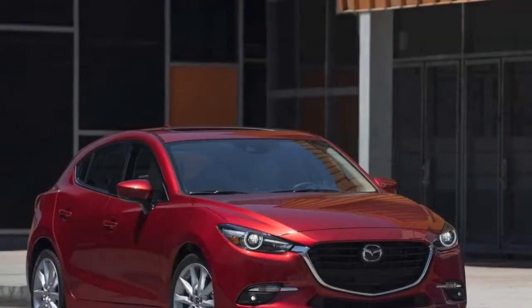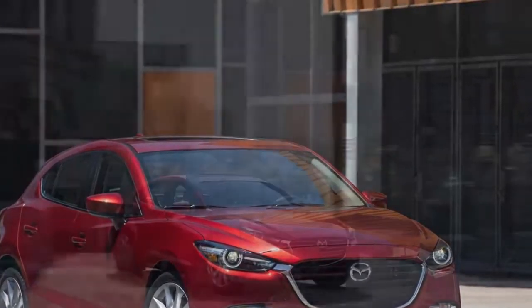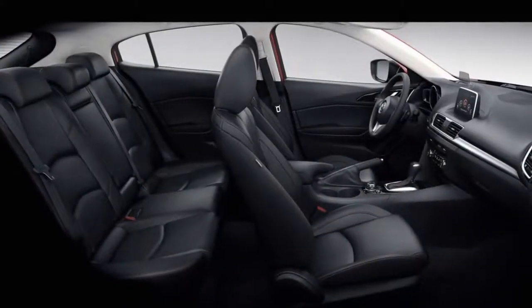The automaker quietly shelved a regenerative braking system from earlier years that had little impact on overall fuel economy. Mazda has also limited its standard 2.0-liter inline-four to only base Sport models.